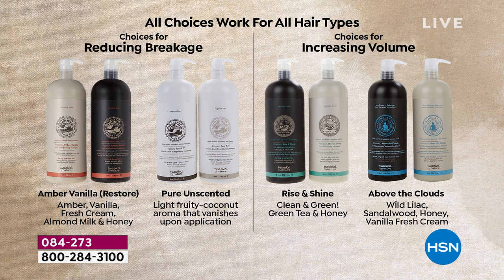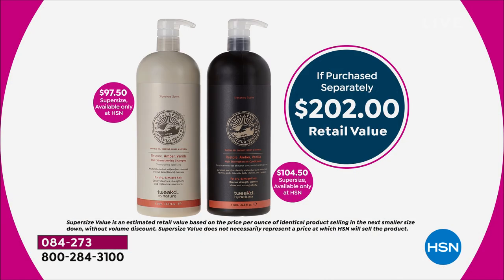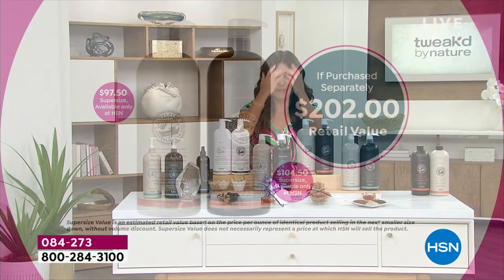If you need a little extra love — Amber Vanilla and Pure are great for tackling dry parched hair and reducing breakage by 95.8%. If you want big mega volume, that's where Rise and Shine and Above the Clouds come in. The value is unbelievable — we're making history. It's a $202 retail value. The conditioner is over $100 because these are the one liters. The shampoo is $97 and change. Today — 75% off. You're actually saving $152 by picking it up today. Plus free shipping and five flexible payments.